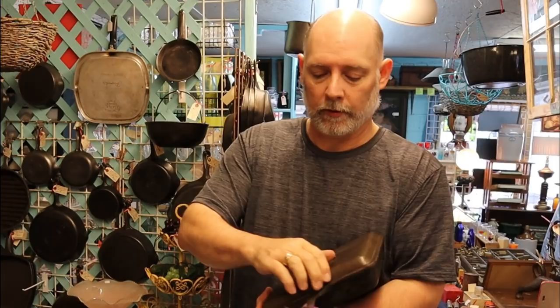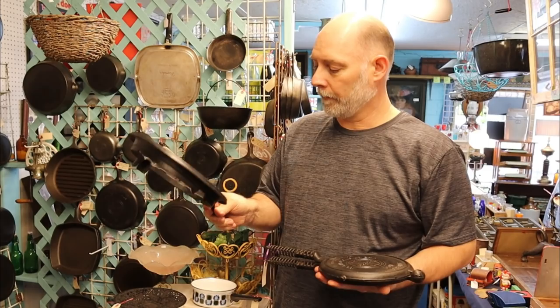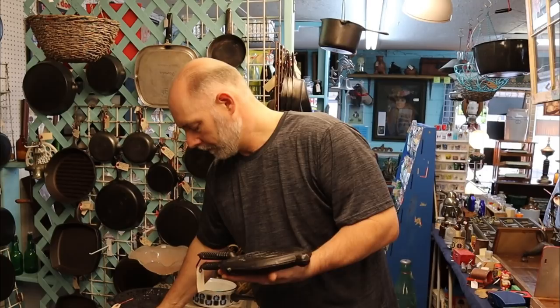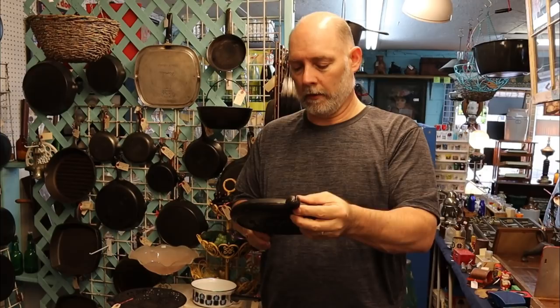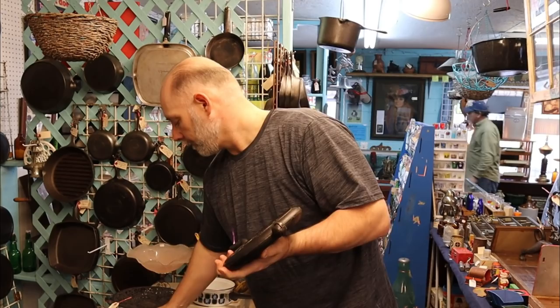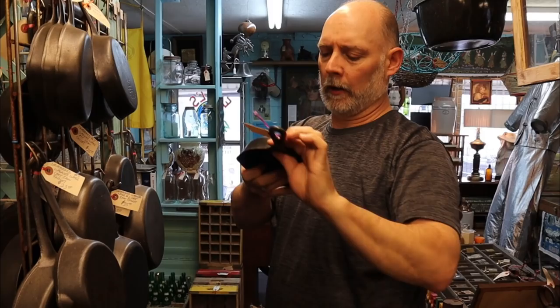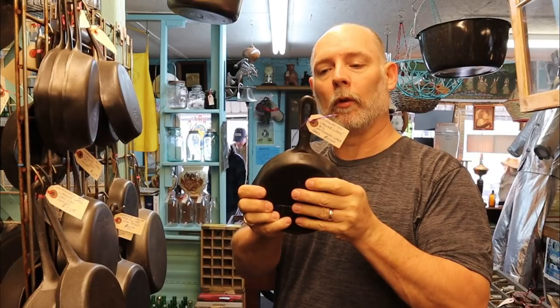Here we have a number nine Griswold. This is a really nice piece — it's got the matching base. This one is $225. Really, really beautiful. You don't run across these all together — you usually wind up finding the waffle pans or waffle irons separate. This one has got the base that goes along with it. I like the fancy handle on this one. This is a Wardway — you'll see these occasionally. This is like a number three version, it's got $50 on it.